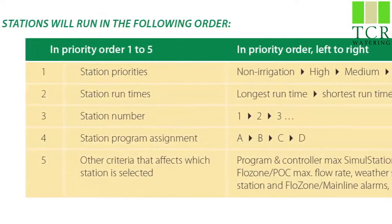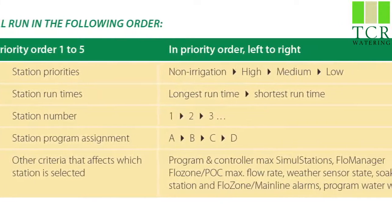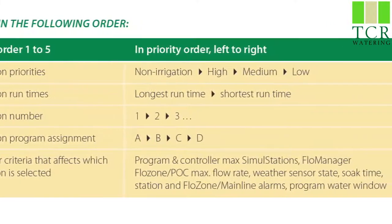If multiple stations are set to the same priority, the ESP LX uses the following chart to determine which zone goes first.